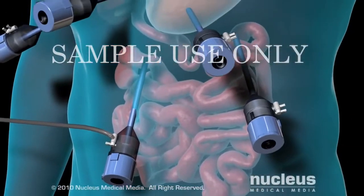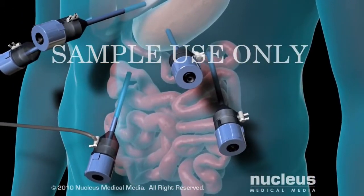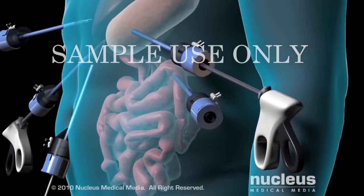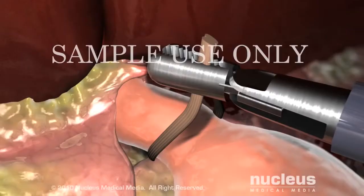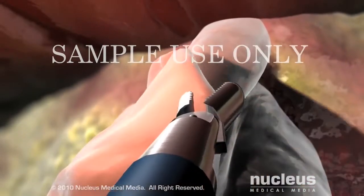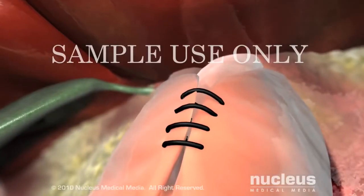Gas will be pumped in to inflate your abdomen to enable the surgeon to see your internal organs more clearly. Through the other incisions, your surgeon will use instruments to detach the fundus of your stomach from its surroundings, wrap it around your lower esophagus, and stitch it into place.